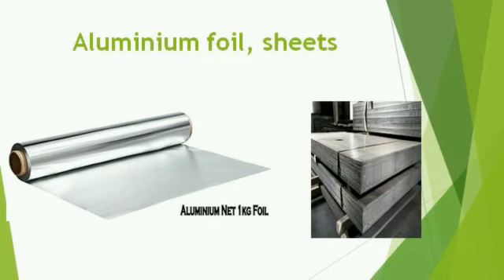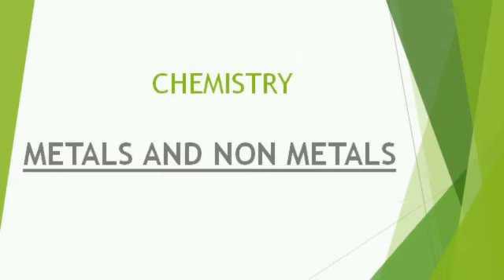Now can you identify which topic we are going to discuss about? It is metals and non-metals. The most malleable metal is gold and silver.